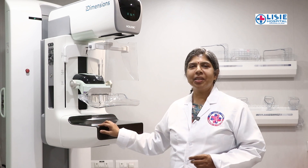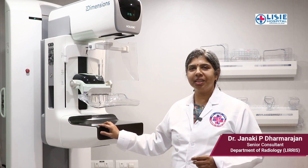Not only ladies, but even gents can be affected as well. For breast imaging, I will demonstrate how we get breast imaging. This is a mammography machine — a digital machine with tomosynthesis.